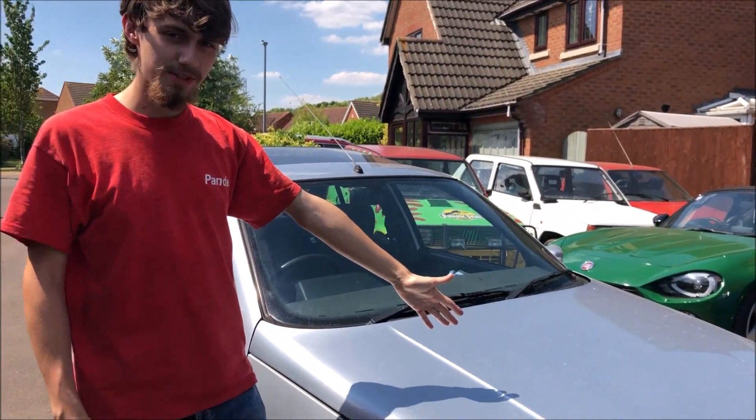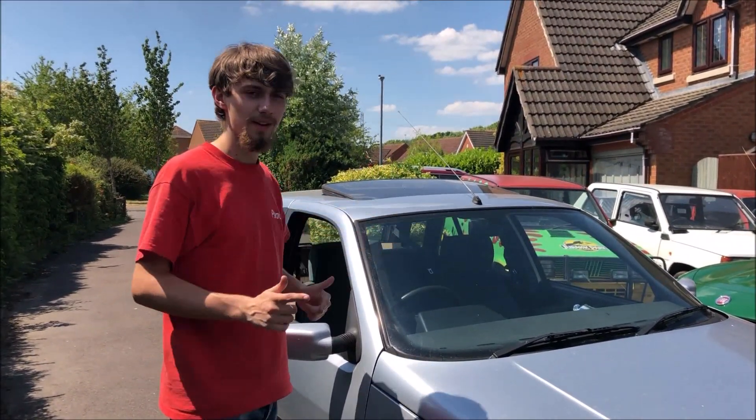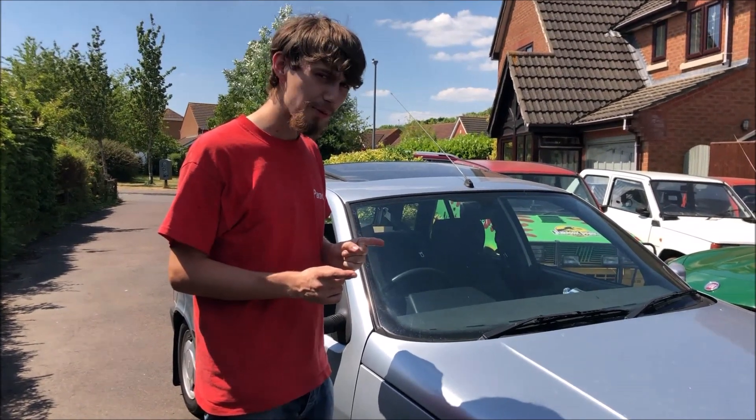We've got the Tipo today but we've loaded up. We have all the things we need to go two and a half hours up, try and get a Panda going, and then drive it two and a half hours back.